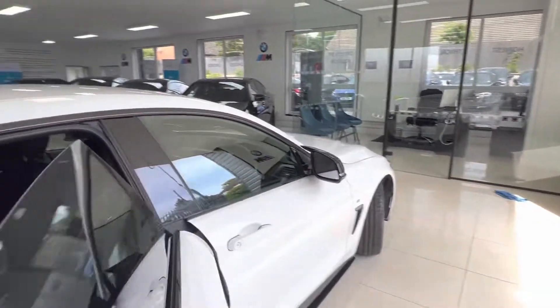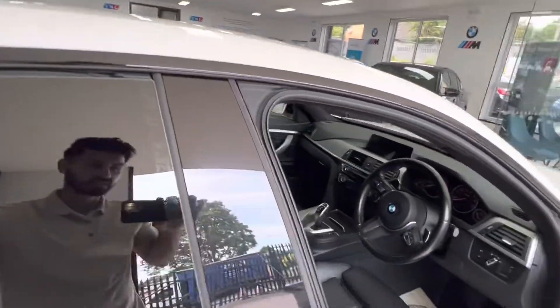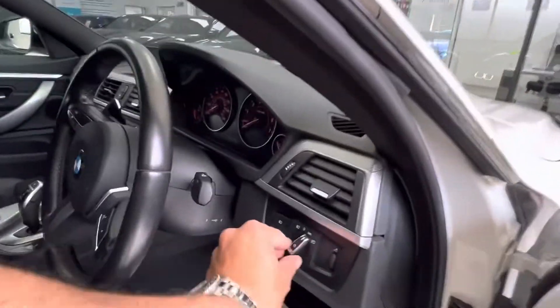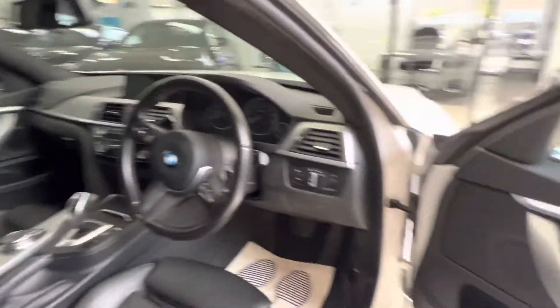All electric windows, electric mirrors, multi-function steering wheel, cruise control and speed limit display.